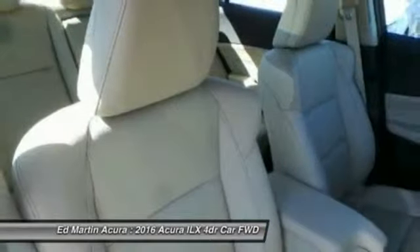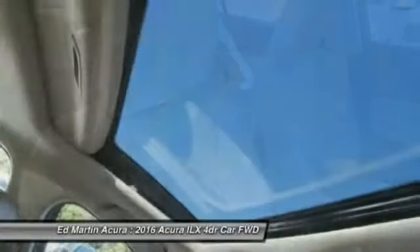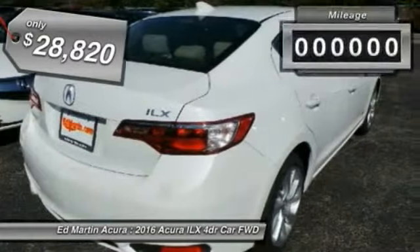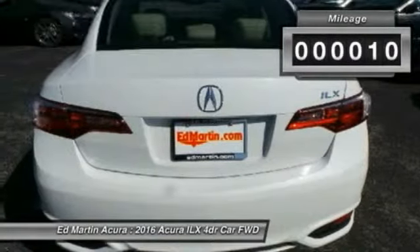If enjoying the drive is something important to you, then the ILX might be the one you are looking for, and is priced below $30,000. This vehicle has less than 100 miles.